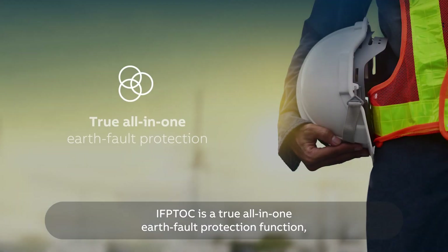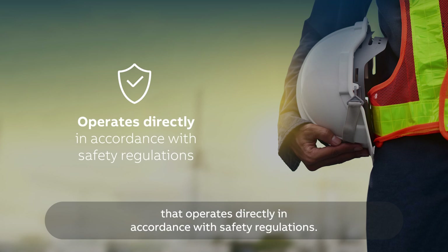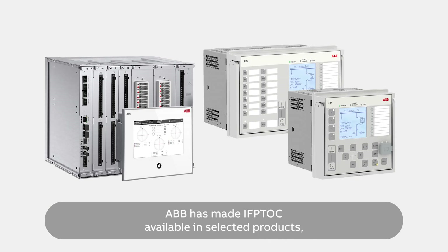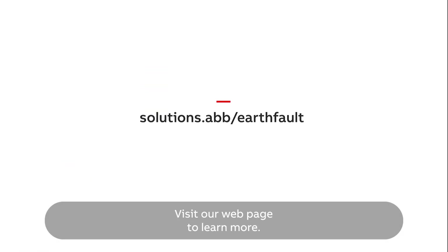IFP-TOC is a true all-in-one earth fault protection function and the only earth fault protection on the market that operates directly in accordance with safety regulations. ABB has made IFP-TOC available in selected products such as the RelyOn REX 640. Visit ABB's webpage to learn more.